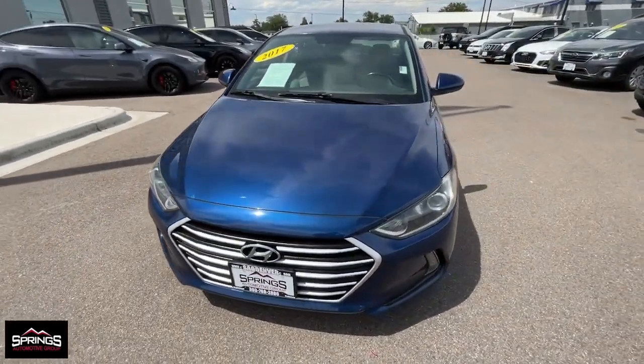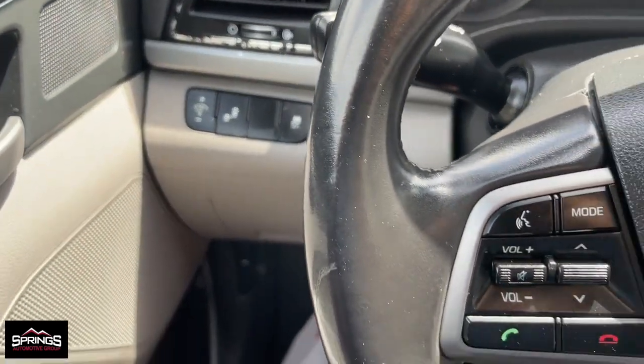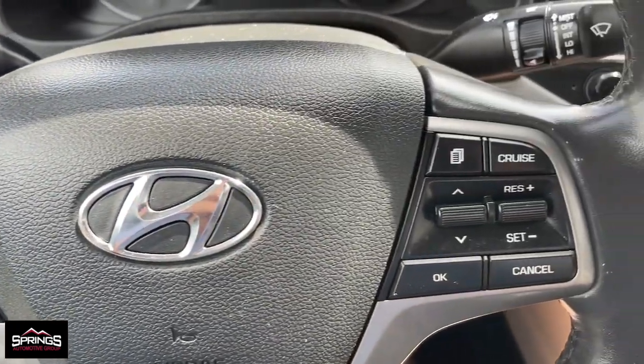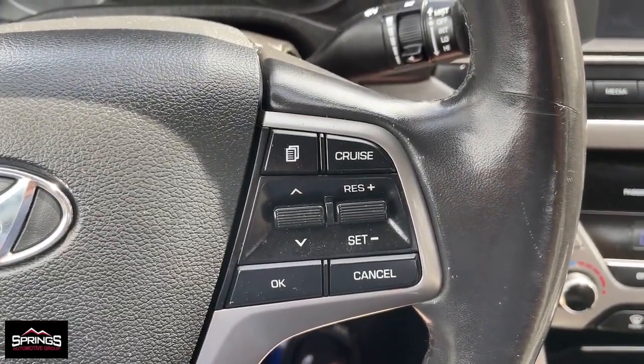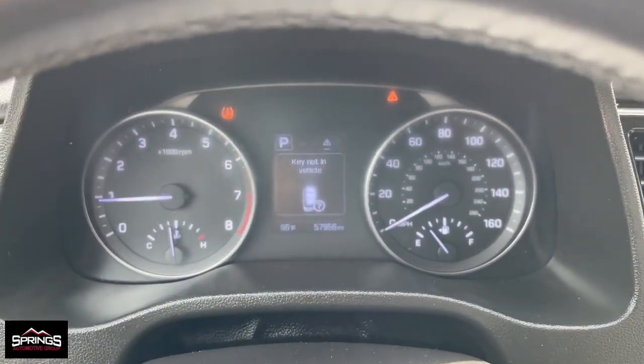The following are some of this vehicle's highlighted options: proximity key entry, keyless entry, satellite radio, heated mirrors, steering wheel audio controls, alarm, aluminum wheels, electronic stability control, leather-wrapped steering wheel, and Bluetooth connection.